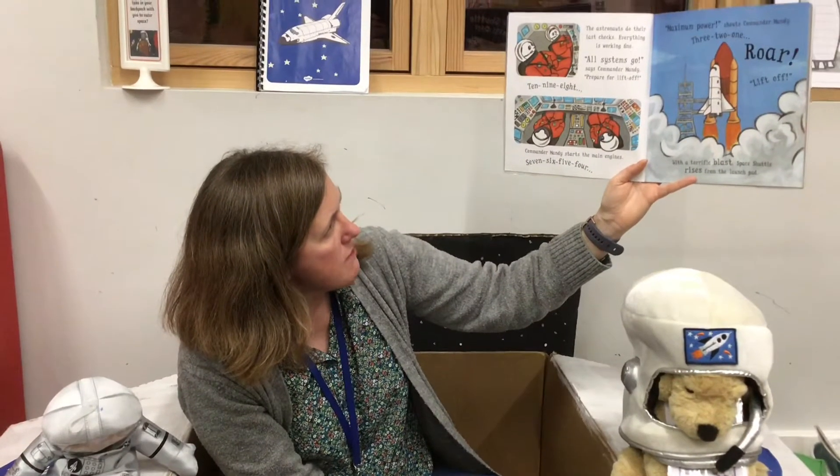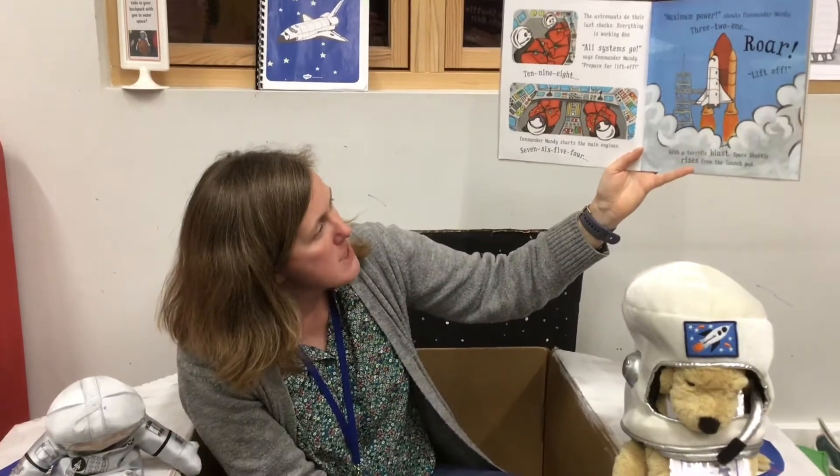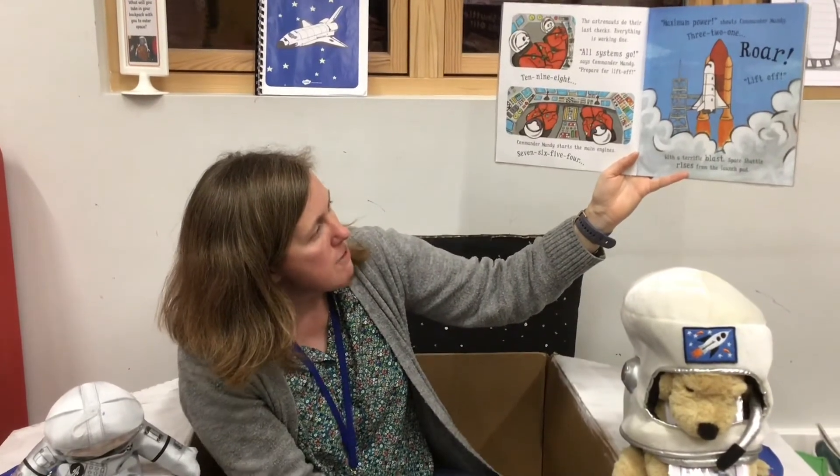7, 6, 5, 4. Maximum power, shouts Commander Mandy. 3, 2, 1. Roar! Lift off! With a terrific blast, Space Shuttle rises from the launch pad.